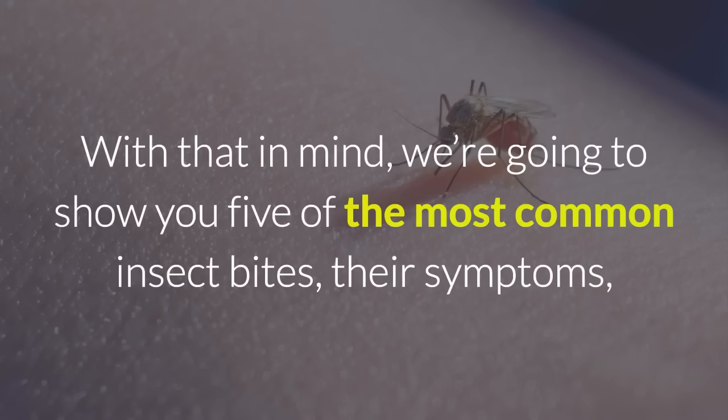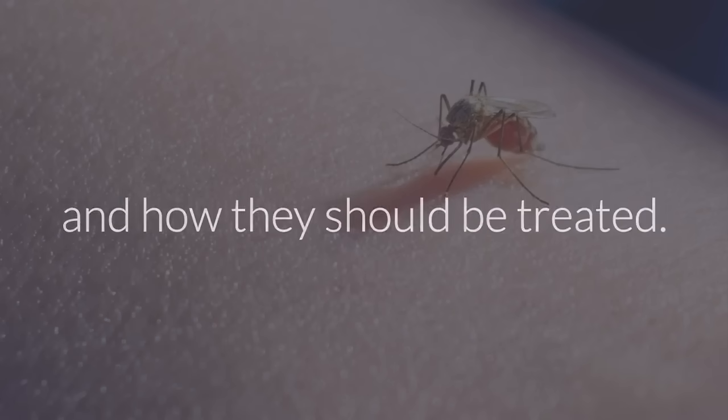With that in mind, we're going to show you five of the most common insect bites, their symptoms, and how they should be treated.